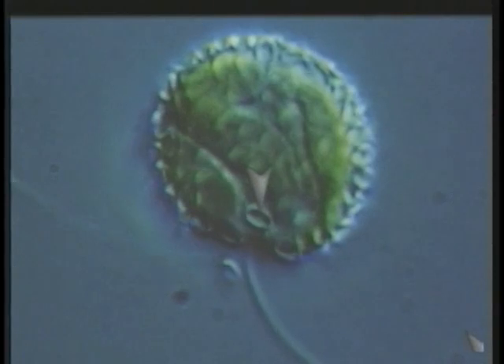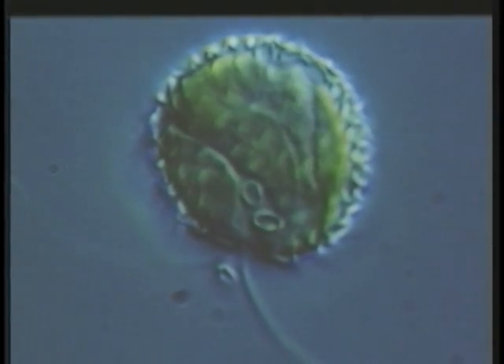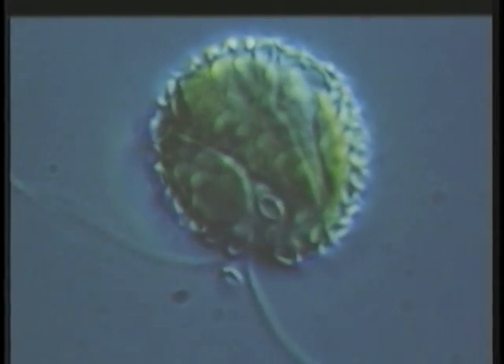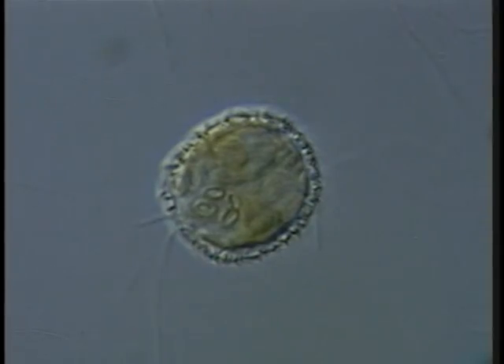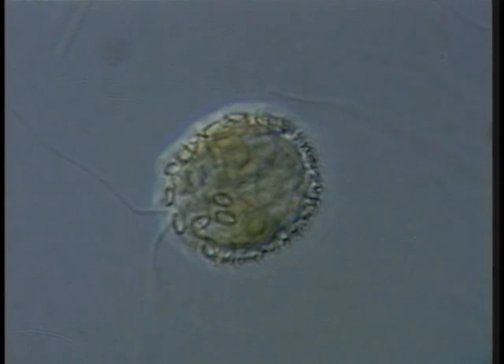Chlorocrysis is a flagellated marine golden alga phytoplankton with brown pigments. This organism secretes cocoliths from its Golgi cisternae. In this sequence, shown at 200 times real speed, the mature scales are secreted one at a time as the Golgi membrane fuses with the cell membrane.